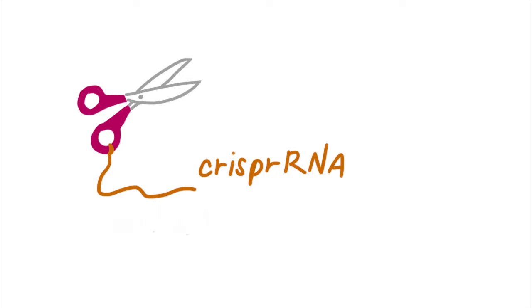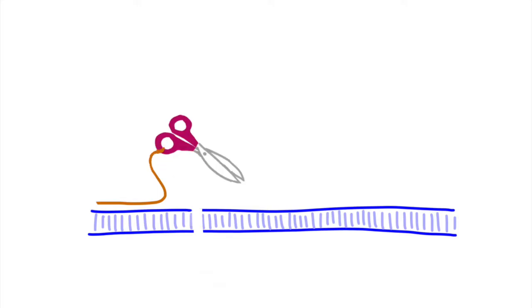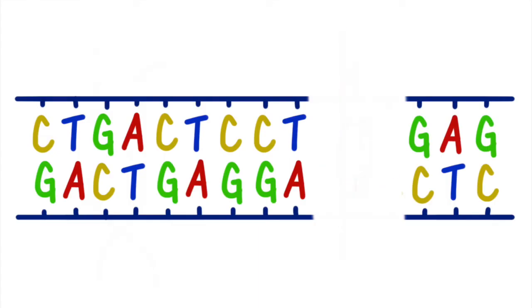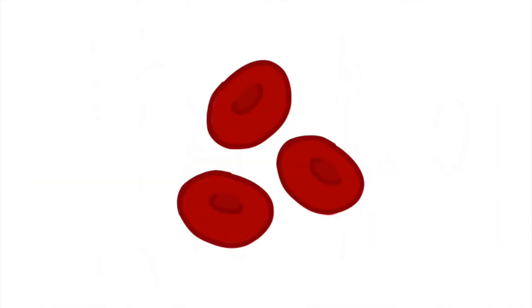Once Cas9 has reached the correct location, it cuts the DNA. The letters at the break fall off to make room for the new DNA letters. This new DNA slides into the gap, allowing the cell to fix itself with the correct sequence. Through the process known as homologous recombination, the body's own repair system kicks in to easily paste the two strands together. Revisiting our earlier example of sickle cell anemia: with CRISPR gene editing, we can cut out the incorrect base and insert new letters. The new DNA letters are pasted into the original DNA, and just like that, the red blood cells now have the correct DNA to program for a donut shape.